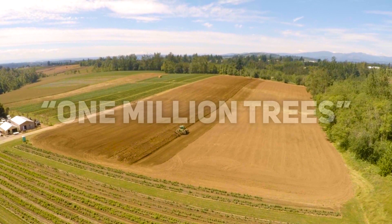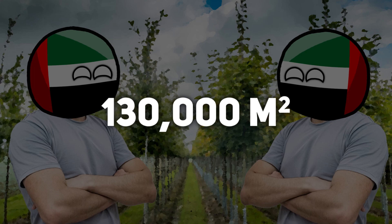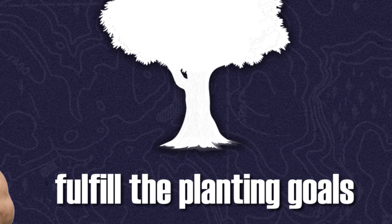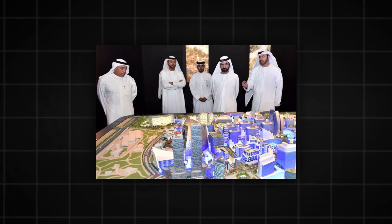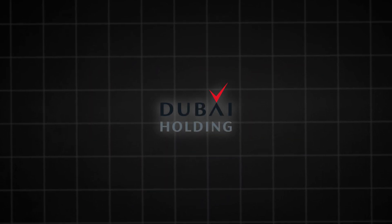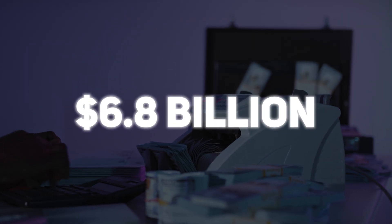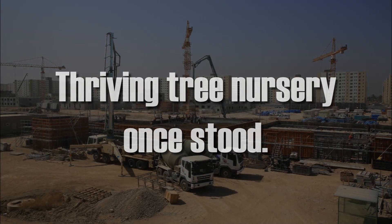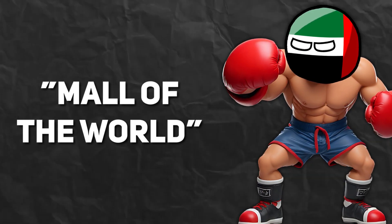A significant milestone in the One Million Trees Initiative was the establishment of a tree nursery covering more than 130,000 square meters, which played a crucial role in supplying the vast number of trees needed. However, the green aspirations faced a formidable challenge with the emergence of the Mall of the World Project, a colossal shopping center venture proposed by Dubai Holding, the investment entity of the Emirates ruler. The project was slated to require a staggering $6.8 billion investment and was earmarked to be constructed on the very land where the thriving tree nursery once stood.